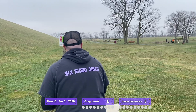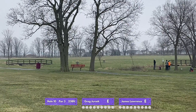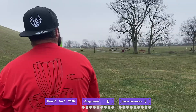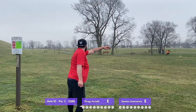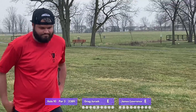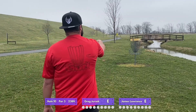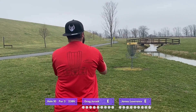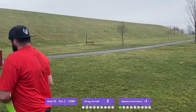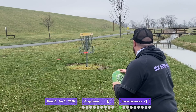We are starting on hole 10 — it's a par three, 238 feet. I'm throwing my ESP Malta, just barely sticking it safe on the edge of the creek. There's an OB creek long and also OB path in the middle of the fairway, plus a couple trees and a bench. James gets a lucky little kick off the branch and drops right on the edge of the circle. That's a great putt to open up his first hole with a birdie.